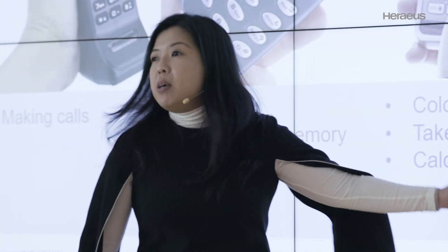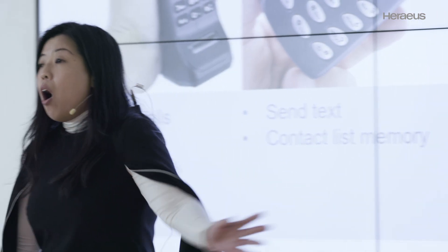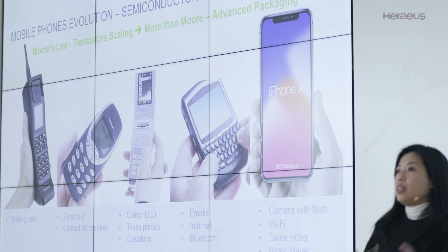Colored LCD, doing emails, internet, playing games, having Wi-Fi — all these are to do with packing more functionalities into the small little gadget of your mobile phones. And that's where advanced packaging comes in.